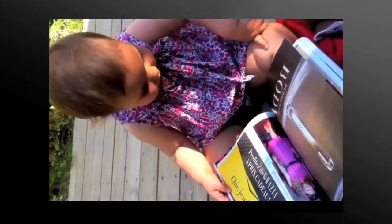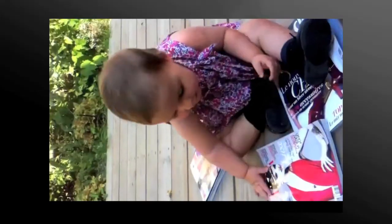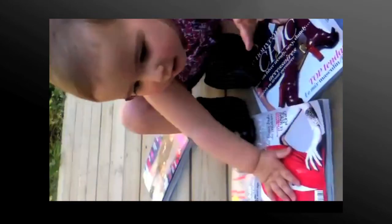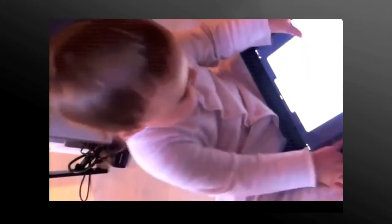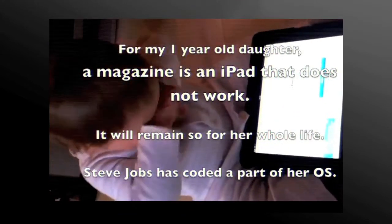I think she has to check it on her leg — does my finger actually work?